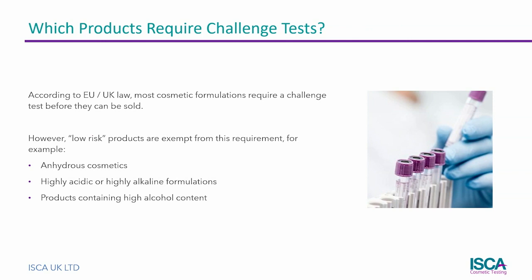Not all cosmetic products require a challenge test though. Formulations that intrinsically present a hostile environment to microorganisms are classed as low risk and do not require testing. These include water-free products, highly acidic or highly alkaline formulations, and cosmetics that contain high levels of alcohol.